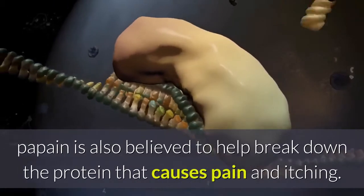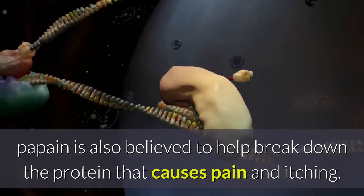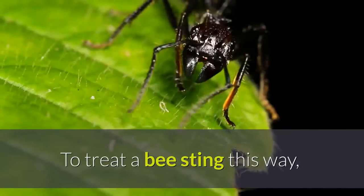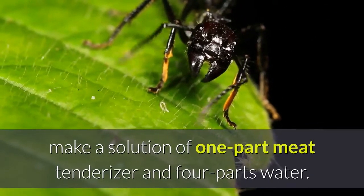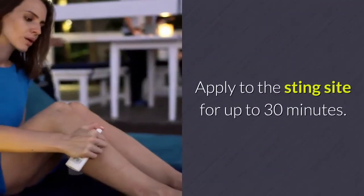Meat tenderizer: an enzyme in meat tenderizer called papain is also believed to help break down the protein that causes pain and itching. To treat a bee sting this way, make a solution of one part meat tenderizer and four parts water, and apply to the sting site.